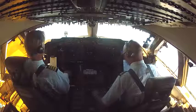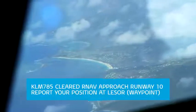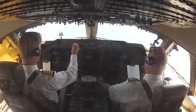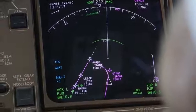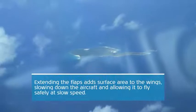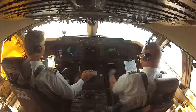Flaps 1. Flaps 5. Gear down. Gear down. Flaps 20.